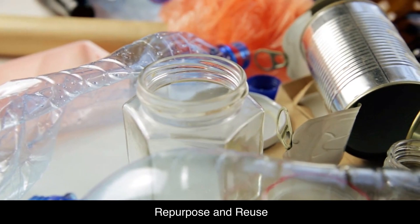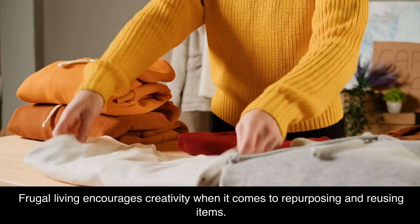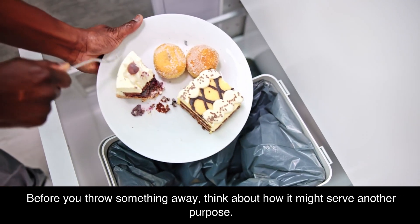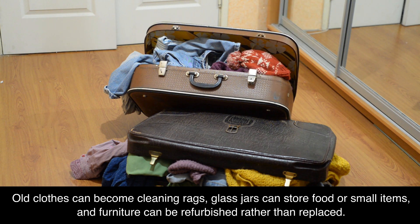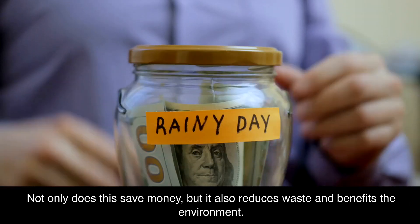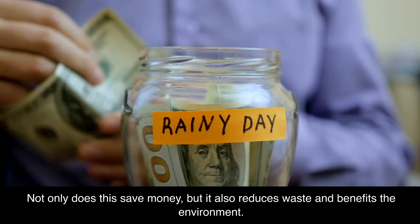Repurpose and reuse. Frugal living encourages creativity when it comes to repurposing and reusing items. Before you throw something away, think about how it might serve another purpose. Old clothes can become cleaning rags, glass jars can store food or small items, and furniture can be refurbished rather than replaced. Not only does this save money, but it also reduces waste and benefits the environment.